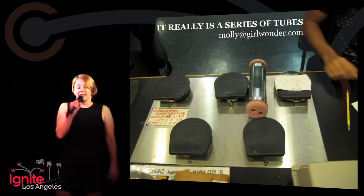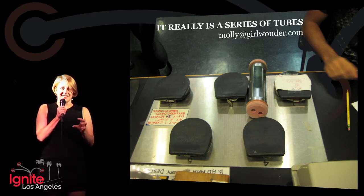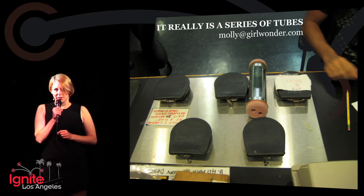I want to tell you, it really is a series of tubes — because when I did this research at the New York Public Library, I had to send the messages by tubes. So pneumatic tubes — it's true — it really is a series of tubes.